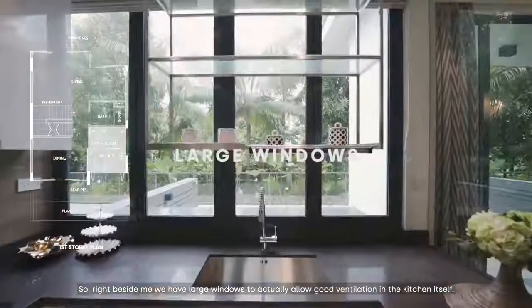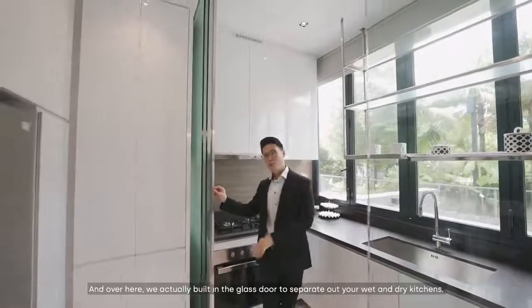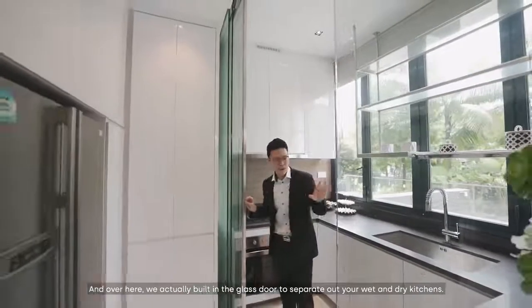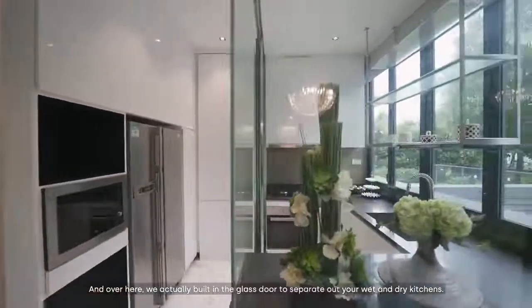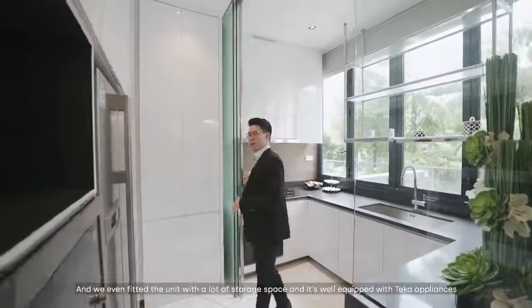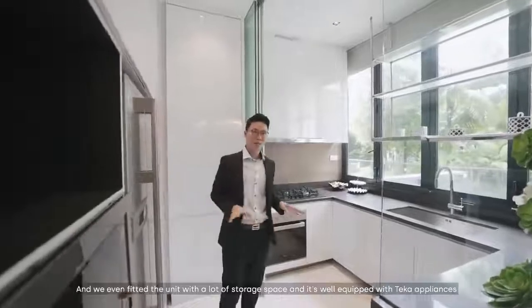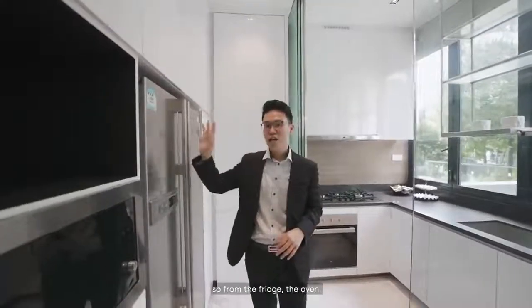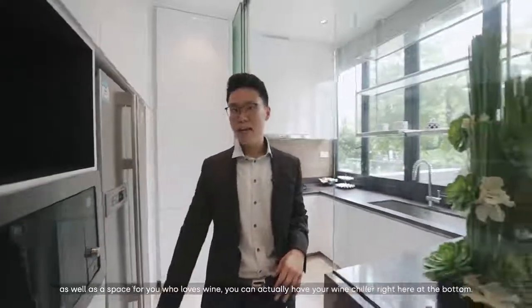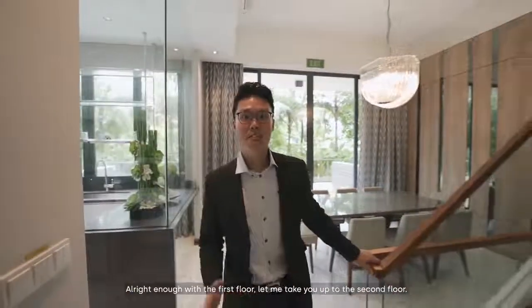Right beside me, we have large windows to allow good ventilation in the kitchen. Over here, we are installing a glass door to separate the wet and dry kitchen so you can block out all the cooking smell from the stove. The unit is fitted with a lot of storage space and well-equipped with built-in appliances — including a fridge, an oven, and a wine chiller at the bottom.